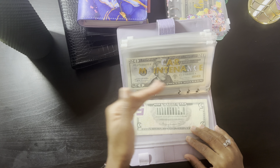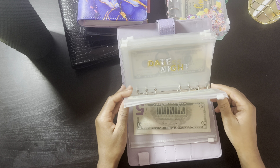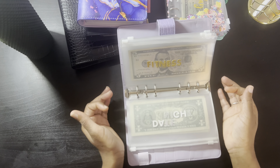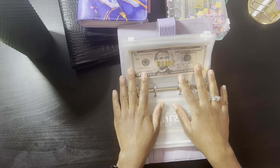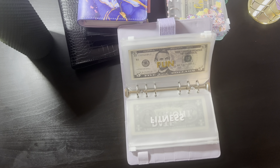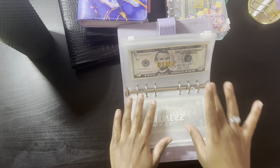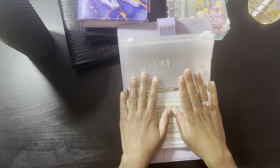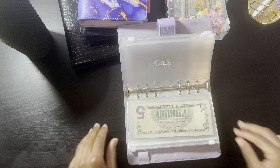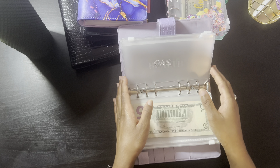I never wanted to be a person with all these binders, but now I do. I'm switching things up a little bit this year — nothing too extreme. First off, I'm going to start with my sinking funds binder, and as I go through it I'll be explaining what each envelope is for. So — toiletries: this is for any type of toiletries that I need.